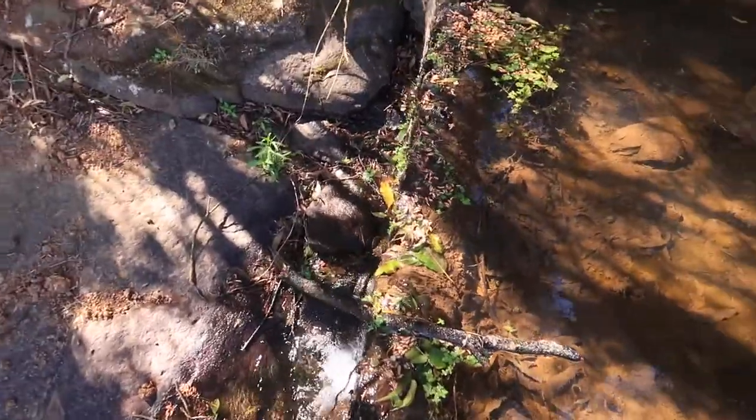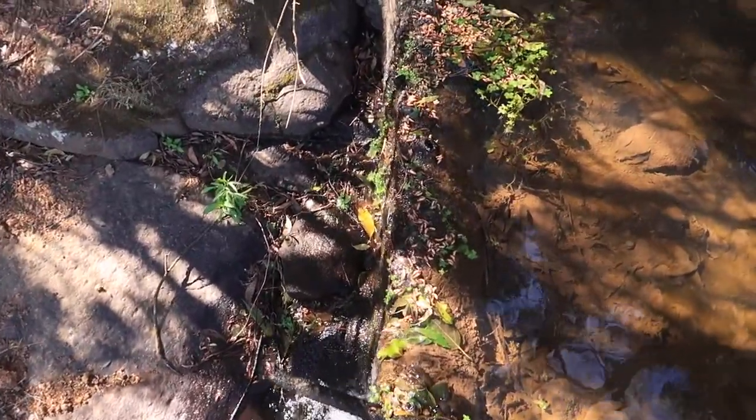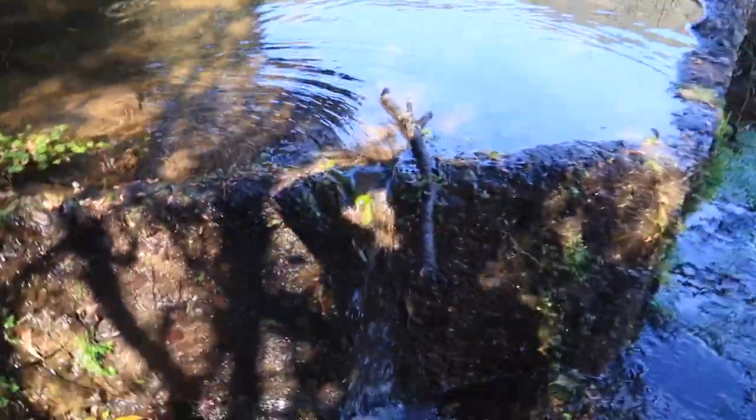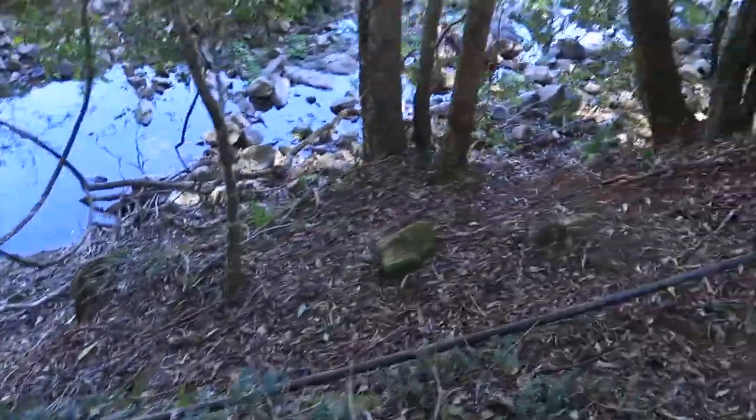There's not that much water coming over the little dam here. There's usually more than this. This line here is the water to the house.